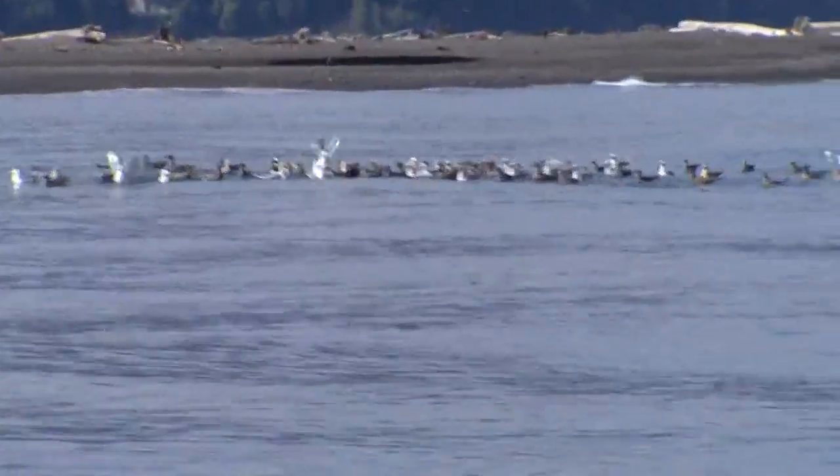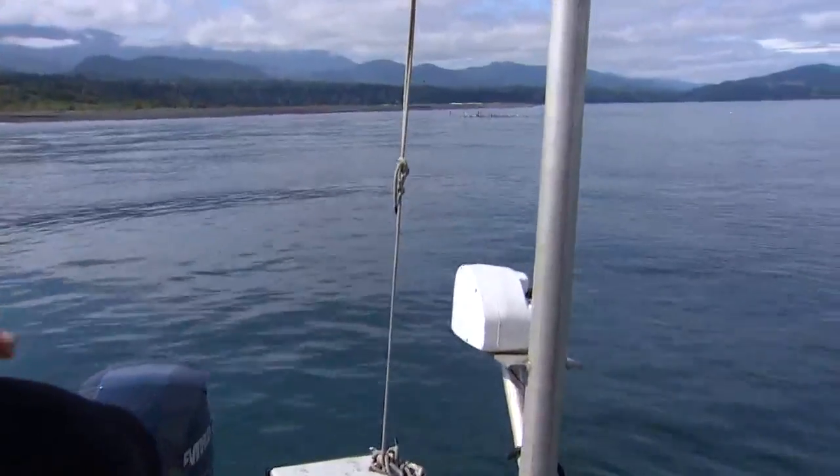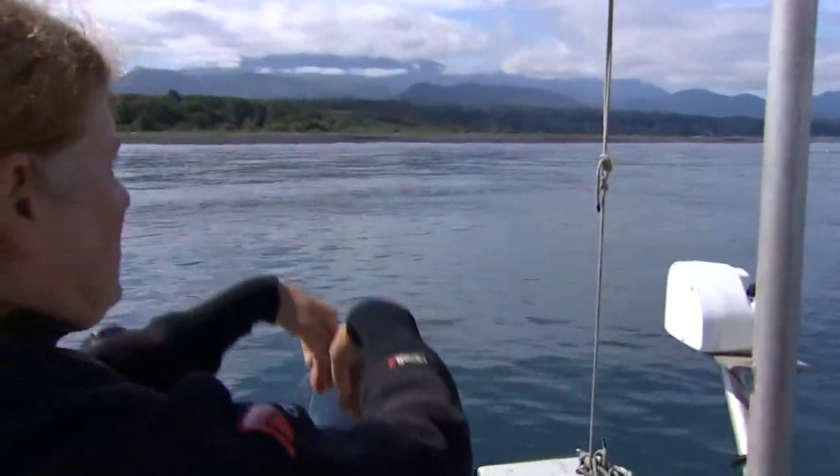He's dropping anchor near a bait ball, one of the many signs of life that's returned to the Elwha Delta. Something down below schools them up, which is usually fish or porpoises, and then the birds dive into that mass of porridge fish.